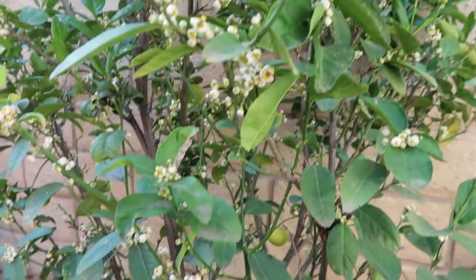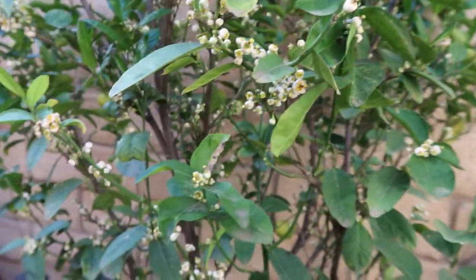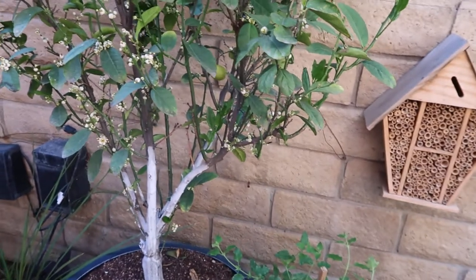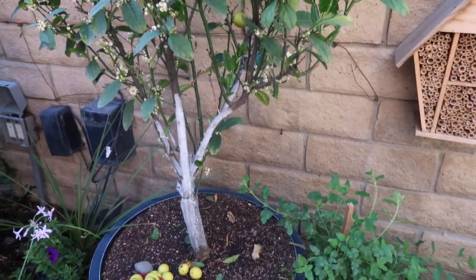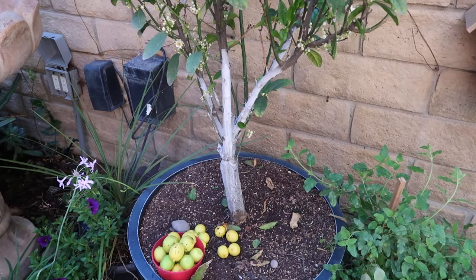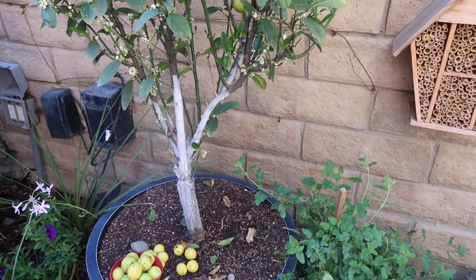Thank you guys for tuning in. I hope you guys enjoyed this update. I know a few of you guys have gotten Mexican Key Limes — I'm so excited for you guys and I hope you have an abundance of harvests like I'm getting. Keep in mind these trees are about eight years old, which is why they're producing so well. They've been in containers, but instead of up-potting I pull them out, do a little root pruning, and put brand new soil, fertilizer, worm castings, and compost back in. I do that maybe once every other year and they just continue to grow.